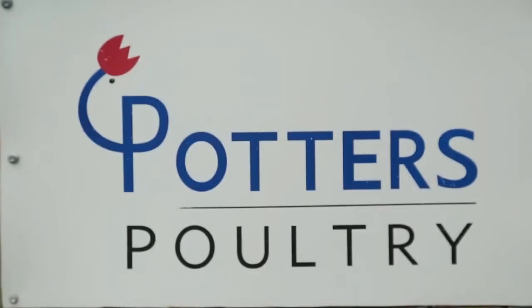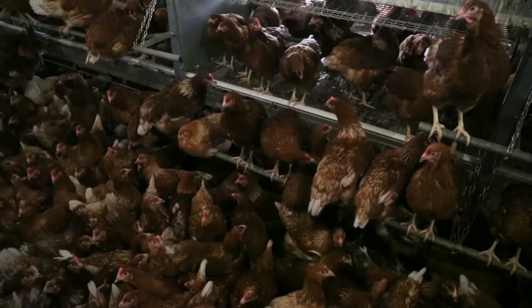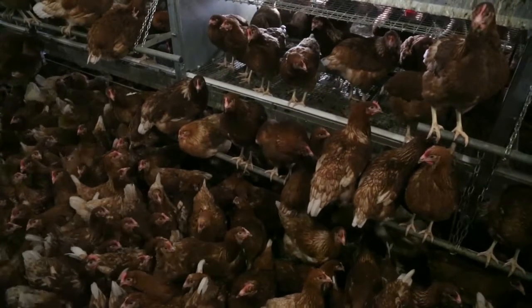We do have throughout the business a number of jumpstart units and a Potter-designed Christmas tree unit. Birds do perform well off those systems, there is no doubt in that. However, what we have seen off the Premium Aviary is far superior results. Because the transfer is so stress-free — they're going from a rearing system which mimics the laying system — all feed and water is on the rearing system, which you don't get in any of the other rearing systems. So when the bird transfers, she doesn't go backwards, she doesn't stand still, she just takes straight to the system. What we've actually seen is an advantage of about five to seven eggs over and above our other rearing systems.